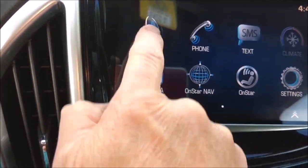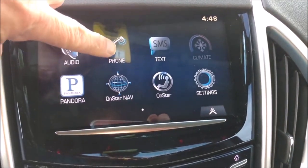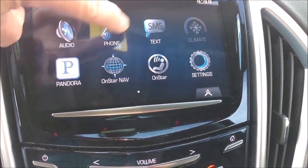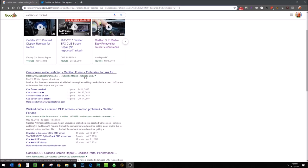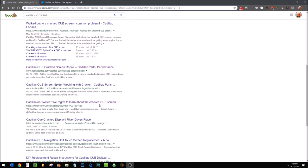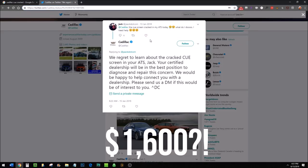This is a major problem affecting all years and models of Cadillacs sold worldwide since 2013. A technical bulletin in 2015 was released acknowledging the issue. A Google search will show you how widespread the problem is. Cadillac recommends that you take it to the dealer and pay $1,600 for another module that will fail again in one or two years.